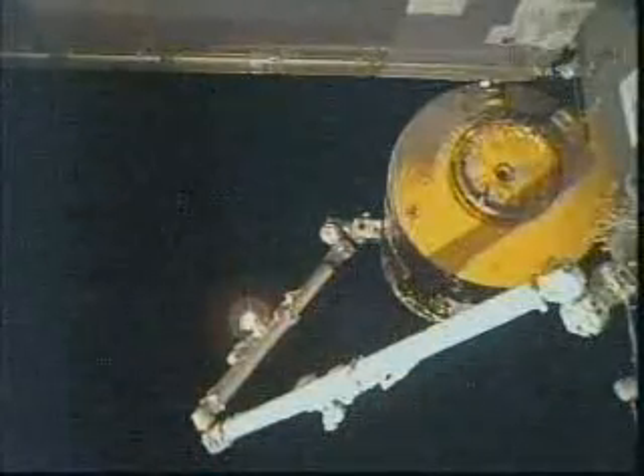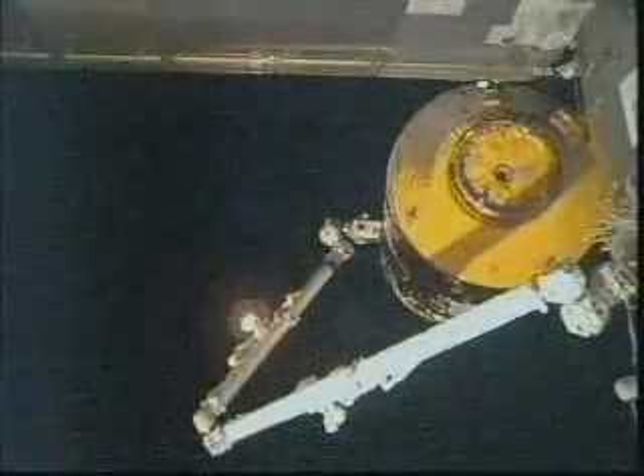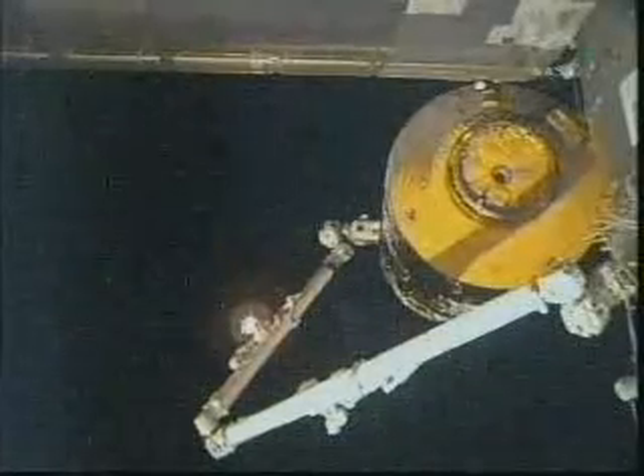NASA astronaut Jeff Williams on board the space station, coordinating some activities with the Payload Operations Center in Huntsville, Alabama, as he's been working on updating some software on one of the science experiment racks inside the station.